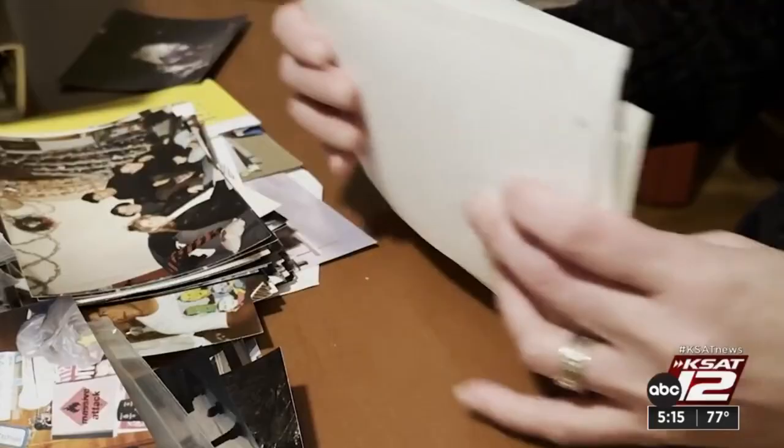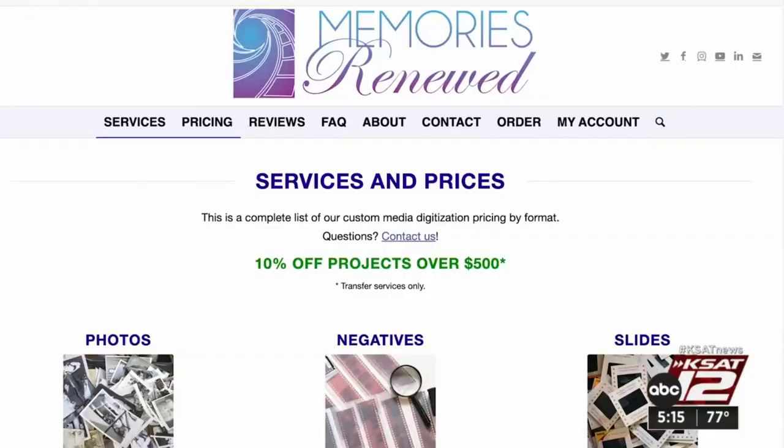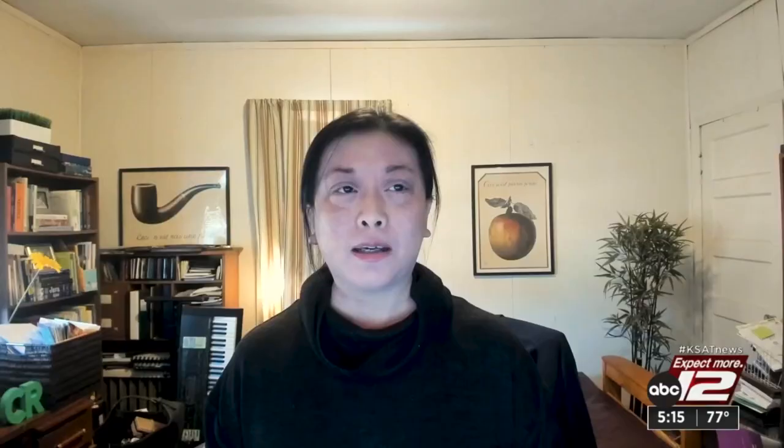And don't worry, you get your originals back. In just eight days, Milani's digitized photos from Memories Renewed were complete. The quality of the photos matched the actual print and it had the most color fidelity. And they also just had really great customer service from start to finish.